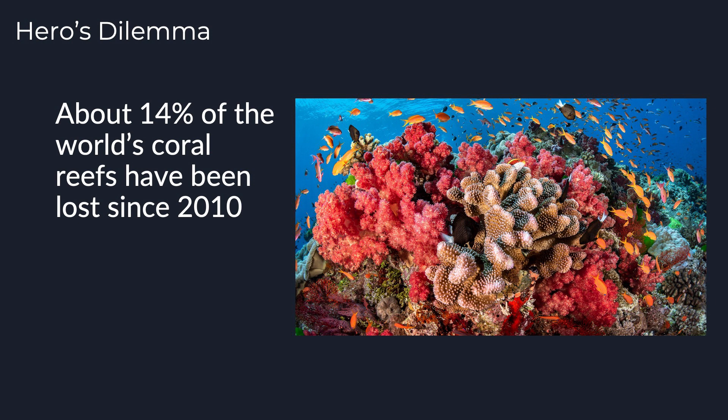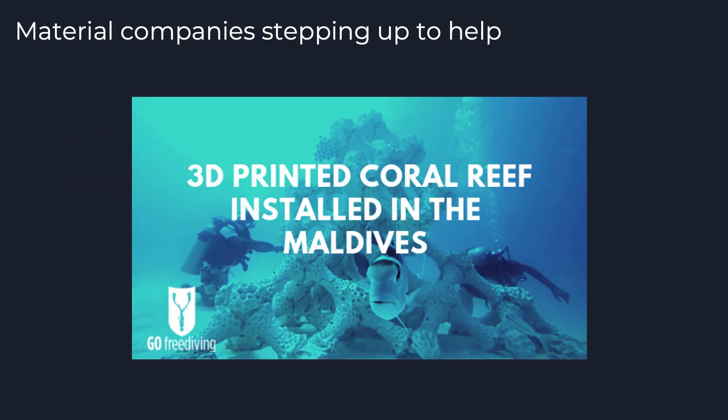I'm going to tell you about one example that helped to shape our idea. Since 2010, about 14 percent of the world's coral reefs have been lost. This has a large impact on ocean life, but luckily there have been material companies stepping up to create easily printable materials that can be used to print replacement coral reef structures. Unfortunately, the machines these material companies have are small and designed for material testing alone, so they can't really scale up to the size they need. This image is of one of the largest coral reef sections that's been printed so far, and it's actually done in 220 individual pieces.